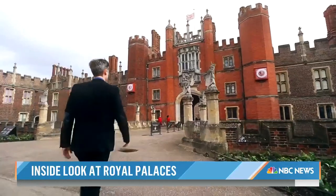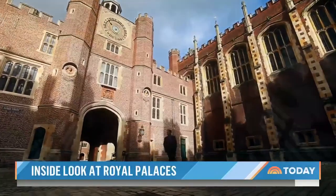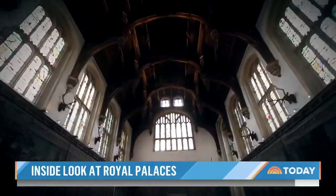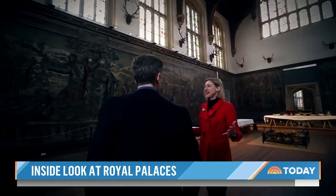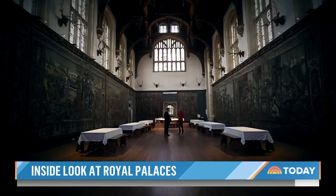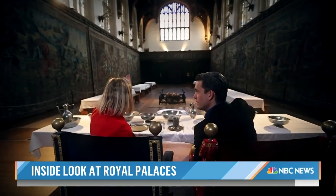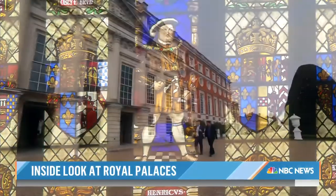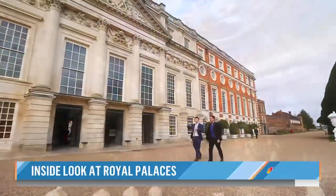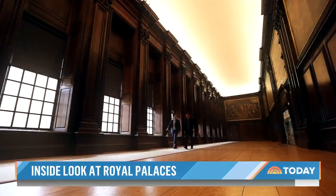Throughout history, royal residences have been private homes and places for public pageantry, like Hampton Court Palace. Welcome to the great hall — it's incredible. This was basically Henry VIII's showpiece; it's really the heart of Hampton Court Palace. There's the big man himself, looking out over a feast. And while royals no longer live here, many royal rituals surrounding events like coronations were born here.